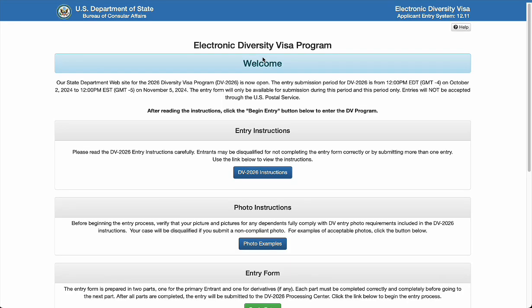Let's look at the website interface. If you click on the correct link, this is the site that is going to pop up. You have to be careful and know that you came through the right link or typed in the correct URL. The page says: 'Welcome — our State Department website for the Diversity Visa Program 2026 is now open.'